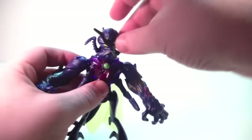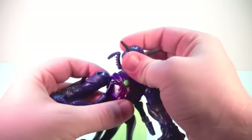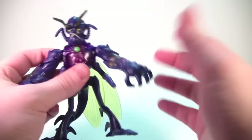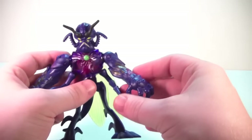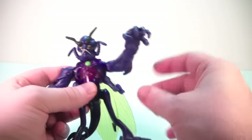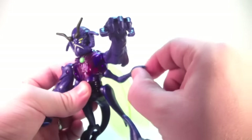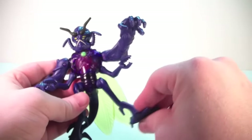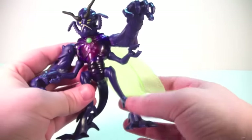Articulation-wise, the mandibles seem to move a little bit on their own. The head will rotate a bit, not much. Arms will rotate back and forth and go in and out — that's it; no elbow joints, no wrist joints. That's not unusual for this line with a non-Turtles character. The arms move around on what's kind of a limited ball joint. Legs go forwards and back, in and out — no knees, no ankles.